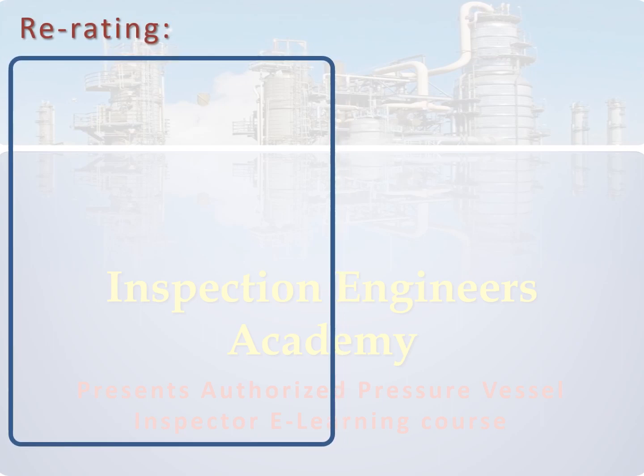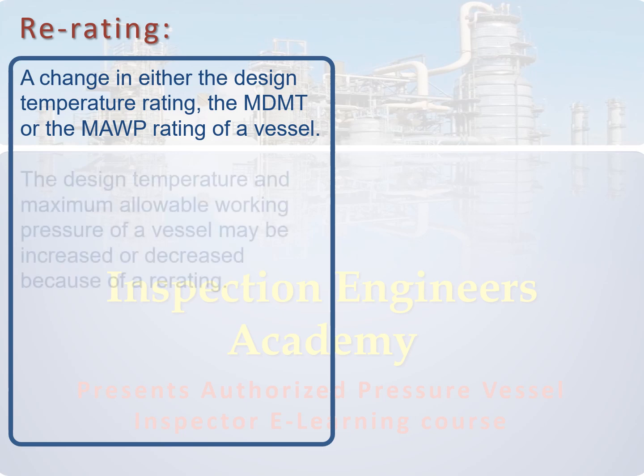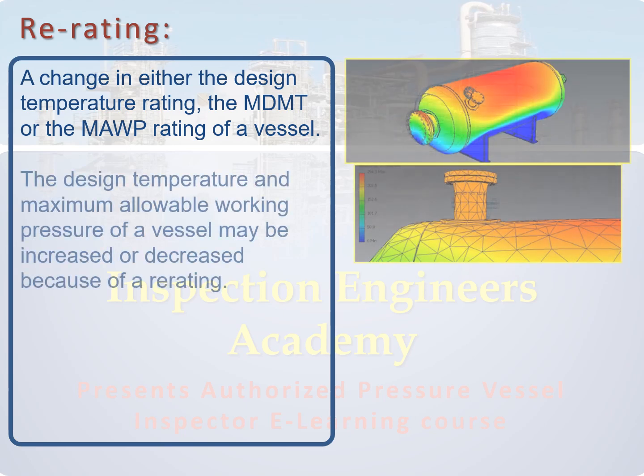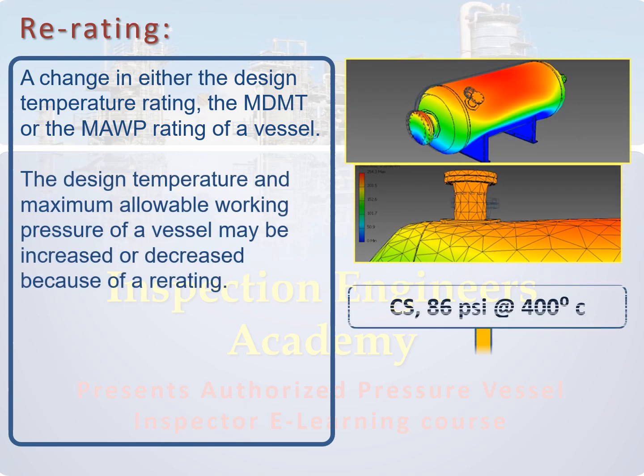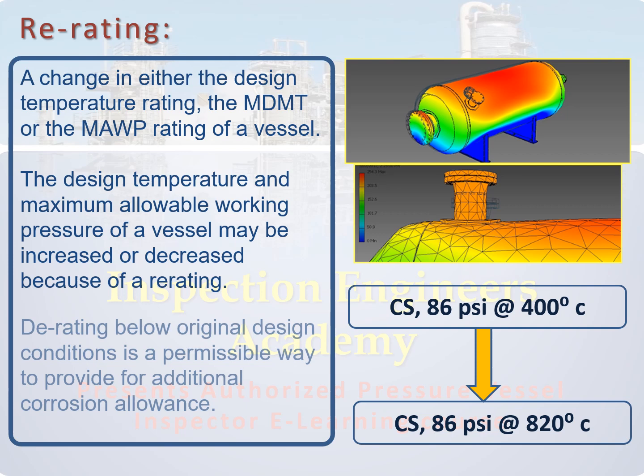Also, we should recognize the meaning of re-rating — that is a change in either the design temperature, the minimum design metal temperature, or the maximum allowable working pressure rating of a vessel. The design temperature and maximum allowable working pressure may be increased or decreased because of a re-rating. De-rating below original design conditions is a permissible way to provide for additional corrosion allowance.